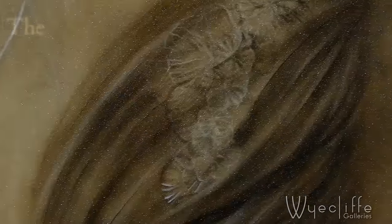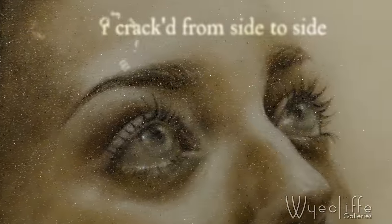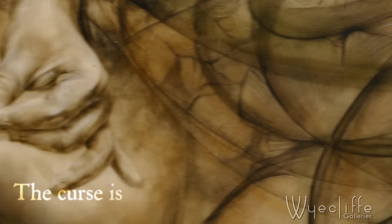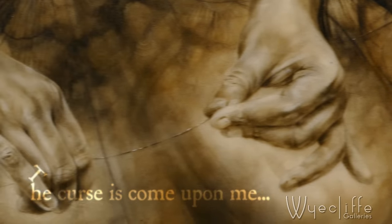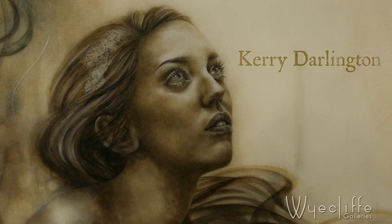The Lady of Shalott in the poem is very alone, and she's got to a point where she knows if she looks out of the window the curse will come upon her — but it's got to the point where she doesn't care about that anymore.